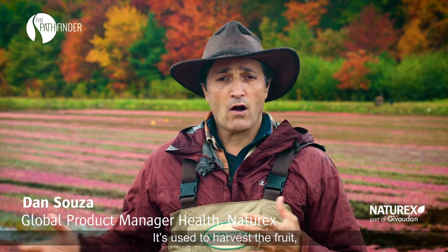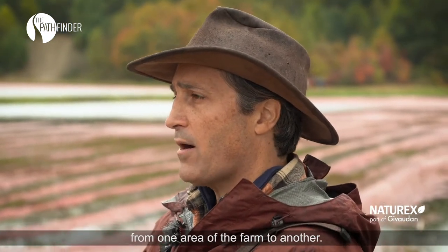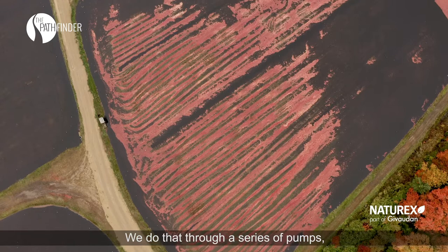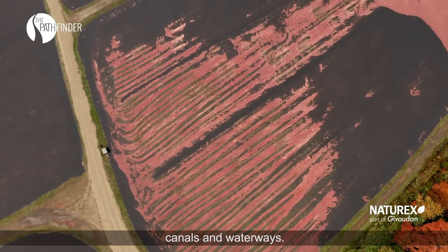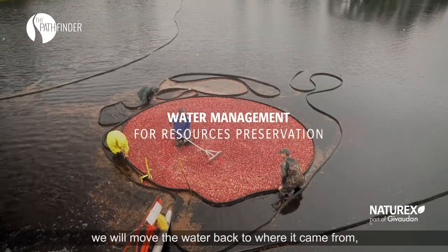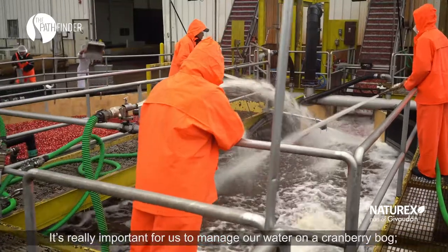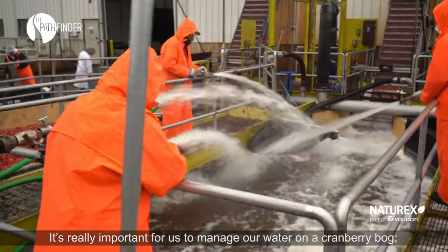Water is at the heart of cranberry cultivation. It's used to harvest the fruit, and what we need to do is move it from one area of the farm to another. We do that through a series of pumps, canals and waterways. At the end of the harvest season, when these bogs are finished, we will move the water back to where it came from — complete recycling of water. It's really important for us to manage our water on a cranberry bog. It's the most important resource.